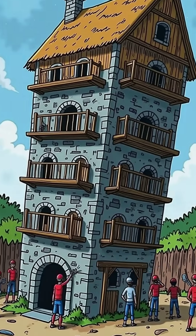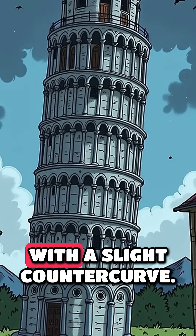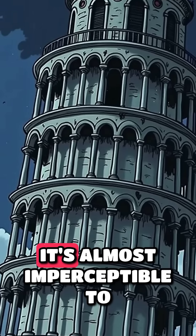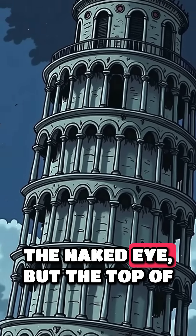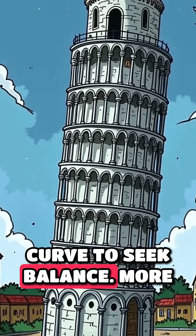In addition, medieval builders tried to compensate for the tilt by constructing the upper stories with a slight countercurve. It's almost imperceptible to the naked eye, but the top of the tower traces a subtle curve to seek balance.